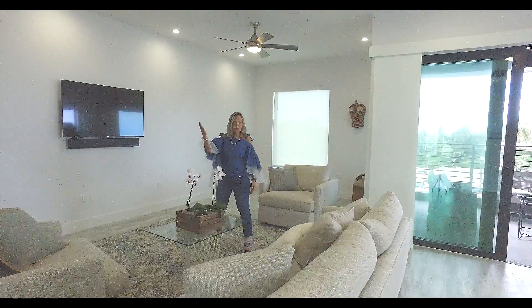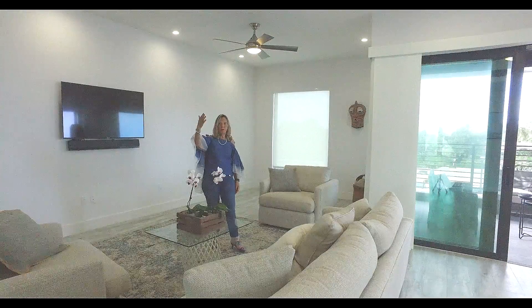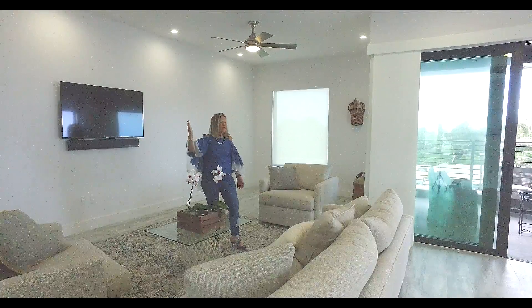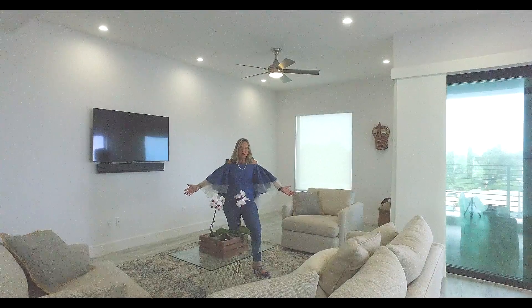On the other side, which we'll be showing you in a few minutes, is the dining room — the formal dining room — and the kitchen area. This room has 10-foot ceilings and has plenty of space to go and party.